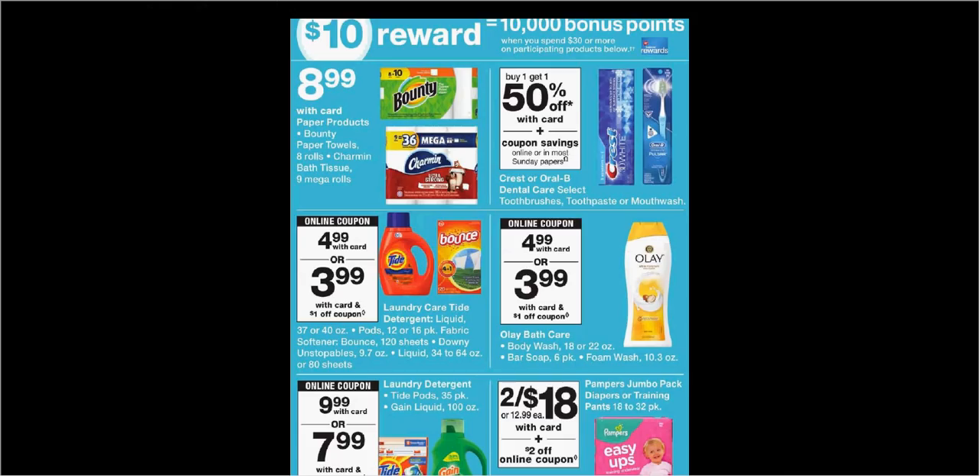When you spend $30 on select items, you'll get $10 back in points. If you get two of the Tide Liquid Laundry Detergent on sale for $4.99, one of the Tide Pods on sale for $4.99, one of the Gain Liquid Laundry Detergent (100-ounce size) on sale for $9.99, and two of the Olay Body Washes on sale for $4.99 — and use the $3 off Tide coupon and $3 off Pods coupon from PGEveryday.com, a $2 off Gain coupon from PGEveryday.com, the $3 off Tide coupon from your Procter & Gamble insert, and two $2 off Olay Body Wash coupons from today's Procter & Gamble — you'll pay $20 out of pocket. Get the $10 back — it would be like getting each item for $1.66.